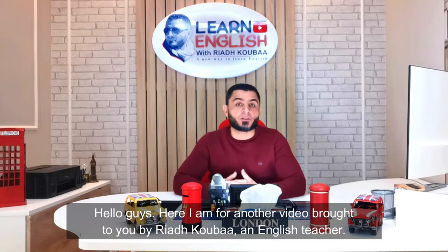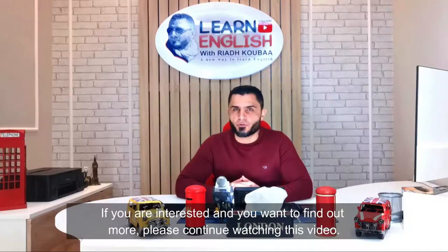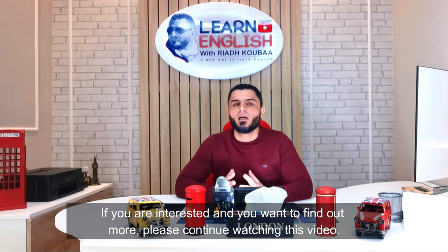Hello guys, welcome to another video brought to you by Riyadh Quba, an English teacher. This is the third video in this English tenses series. In this lesson, we're going to learn about the simple past. If you're interested and you want to find out more, please continue watching this video.